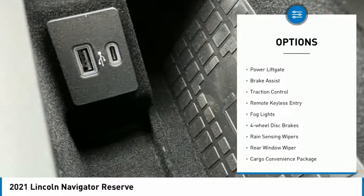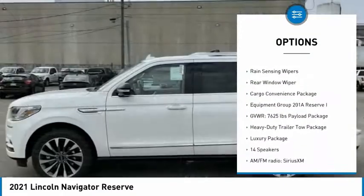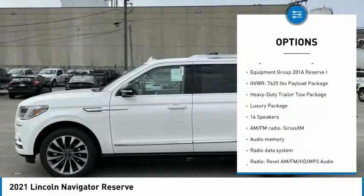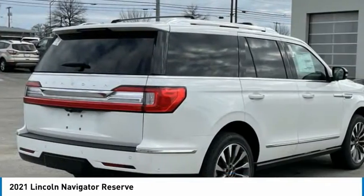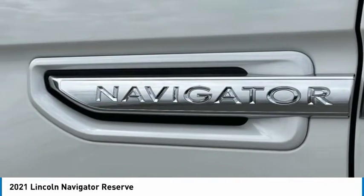Electronic stability control, trailer brake controller, power lift gate, brake assist, traction control, remote keyless entry, fog lights, four-wheel disc brakes, rain-sensing wipers, rear window wiper.